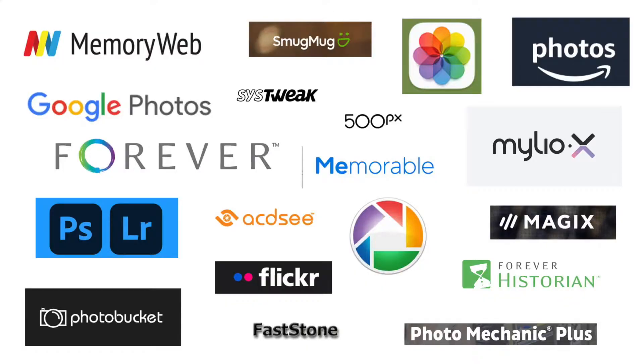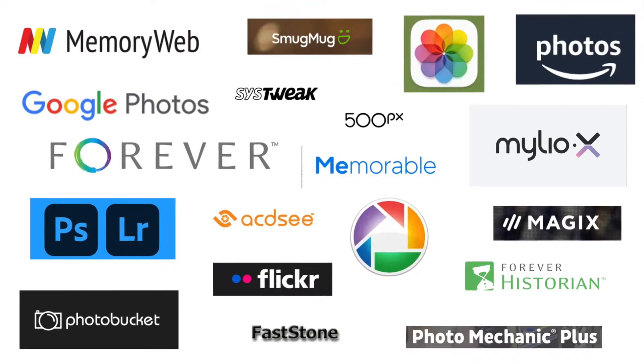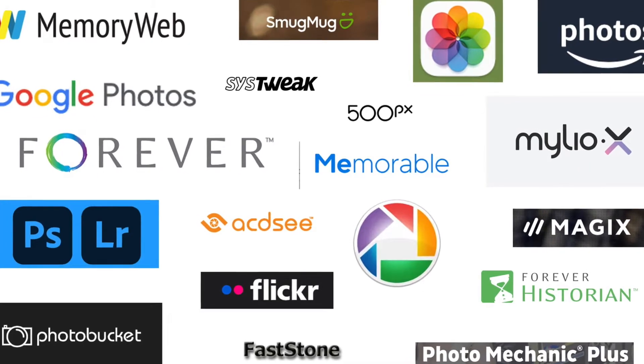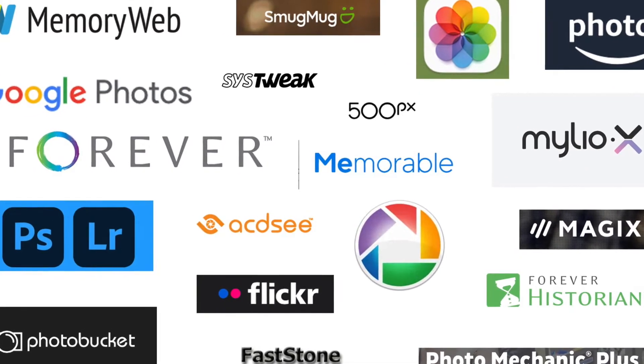Are you looking for the best program to organize your digital pictures? Don't worry, lots of people are. There are so many options out there and I bet you're not even sure where to start. From the big tech giants like Apple and Google to other options, you probably don't even know what you need. Stick with me in this video and I'm going to give you the bare requirements you need in a photo organizing software.